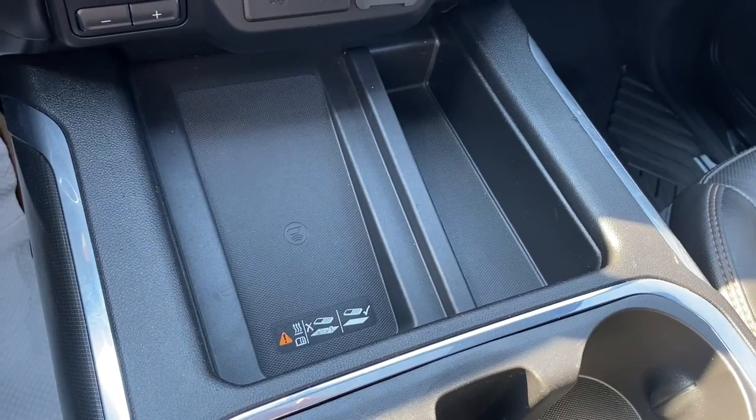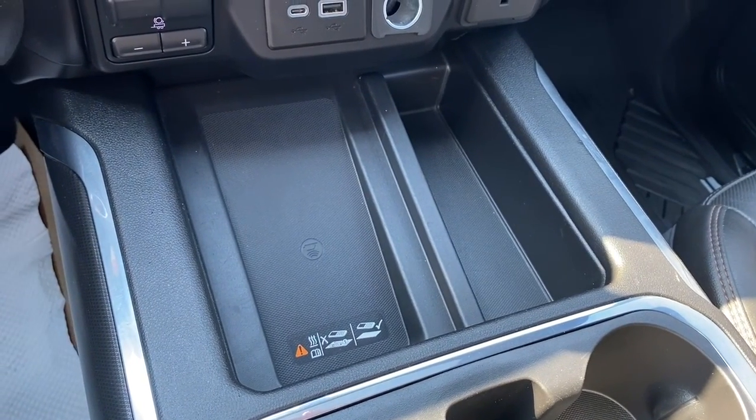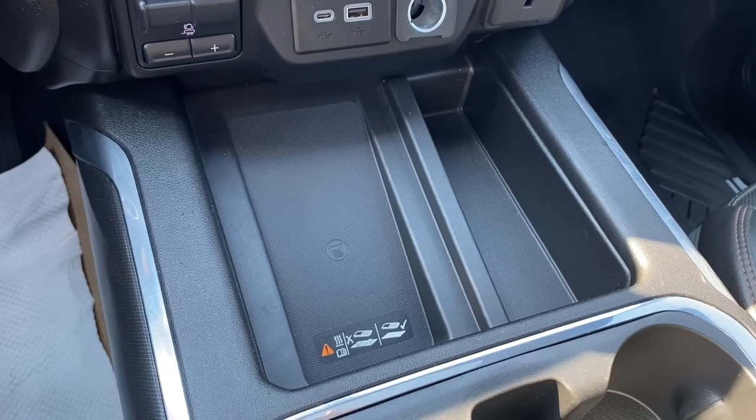Up next is the wireless charging pad. Simply place your phone on the charging pad and it will charge your phone for you.